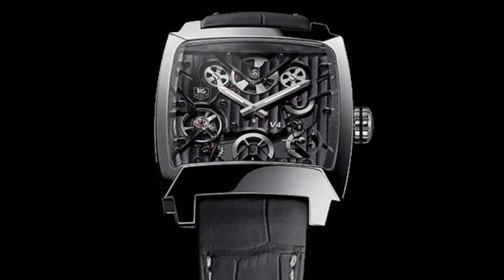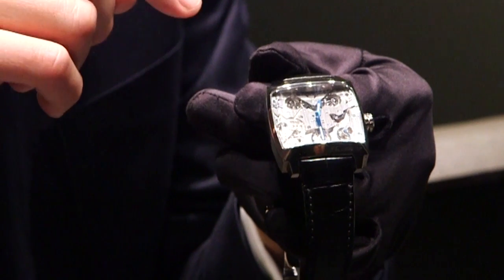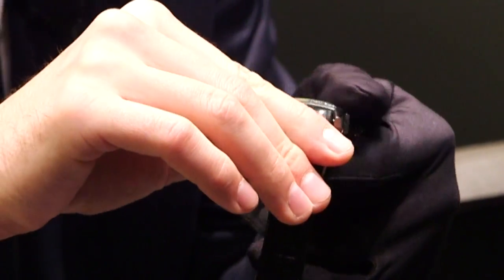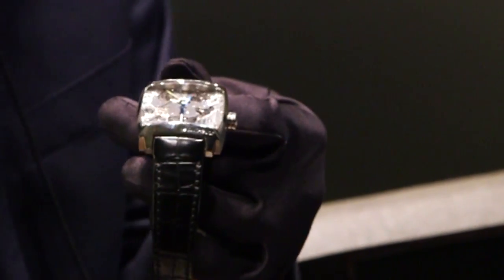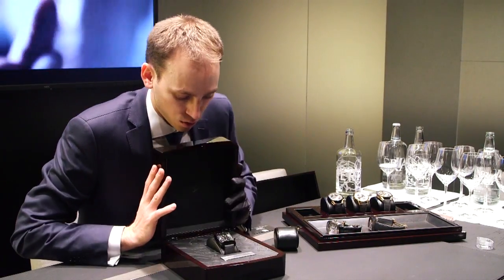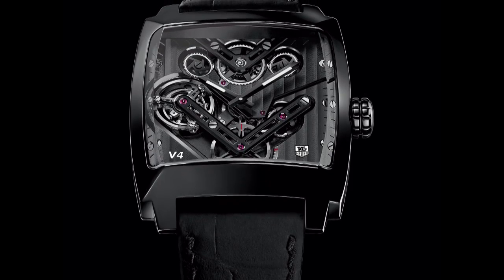So it was a platinum version, and this year, 10 years after, we will celebrate the anniversary of the V4 with a unique complication, which is a merge between Autologie and Avant-Garde. This is the new V4 tourbillon.